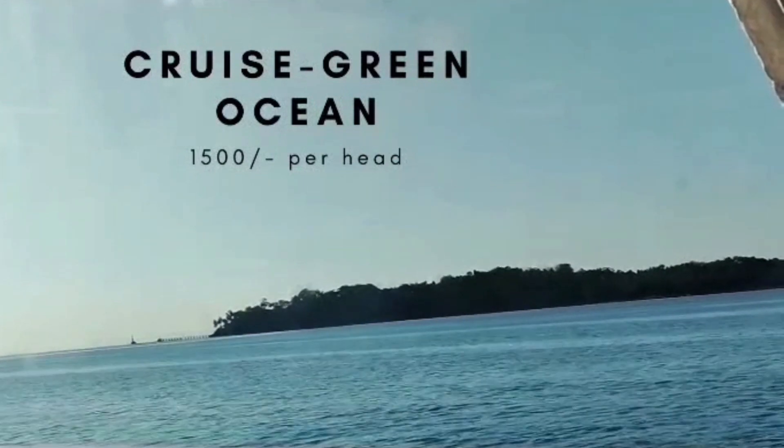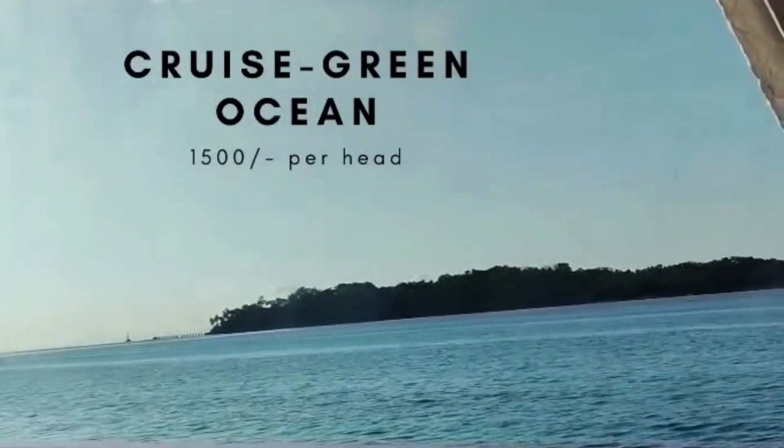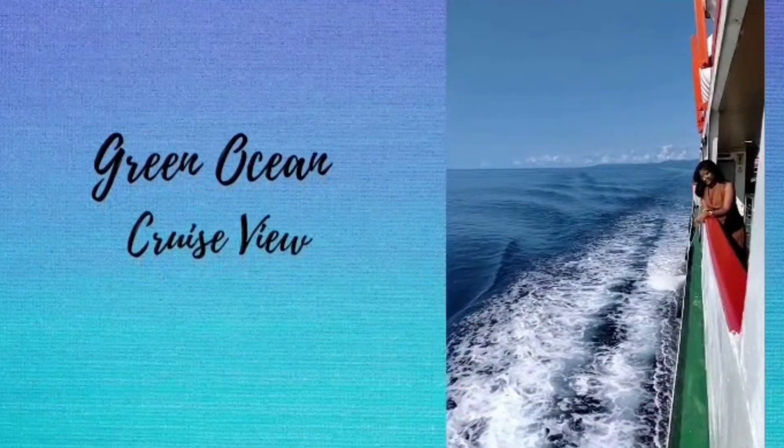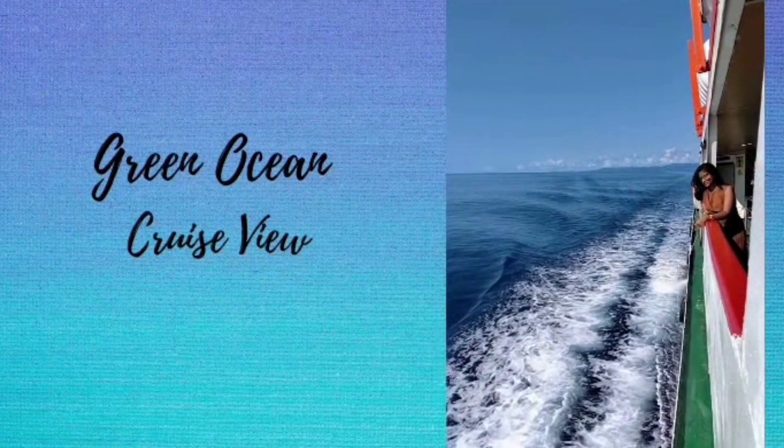I would recommend you guys to go with Green Ocean cruise as they allow you to have an outdoor view of the beach, which is not available in the other ferries like Go Nautica or Macroes. This is how the outlook looks — it is really beautiful as you can enjoy the nature and the outdoor view of the beach.